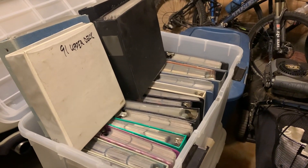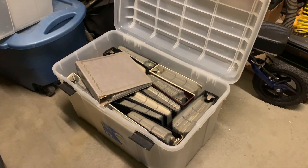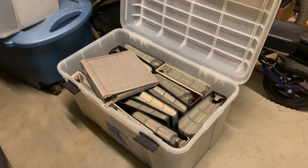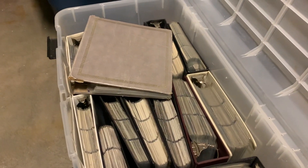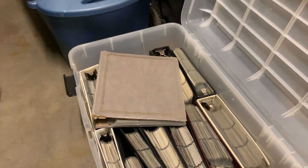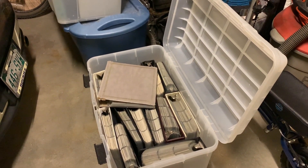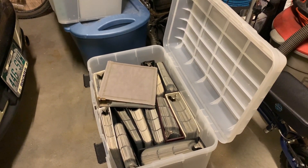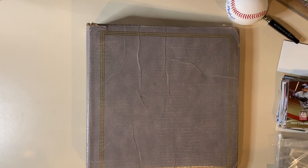I opened up the next bin and there's 14 binders in here from different years. A lot of cards to go through. Right now I'm keeping them all in my garage because I don't want to take them down to my basement at the moment, but it'll be fun sorting through all this and I'll share a lot of this stuff with you guys on YouTube.